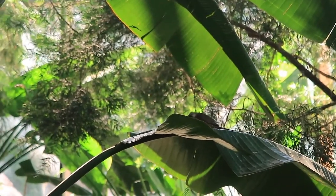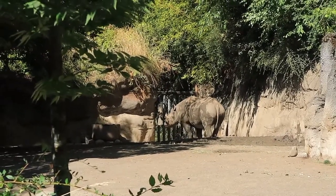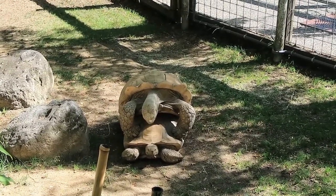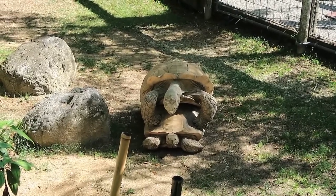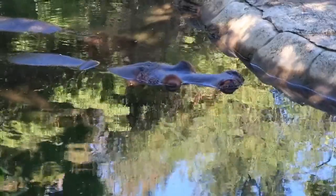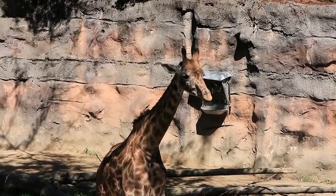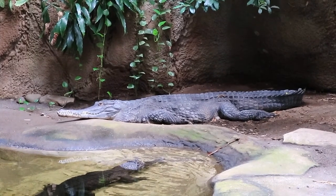Check out the rhino — super cool, guys! Check out the tortoise — super aggressive, listen to that guy. And check out the gators!